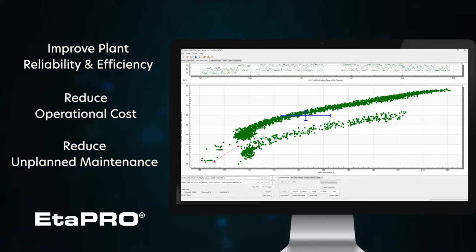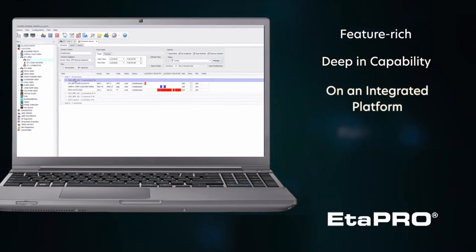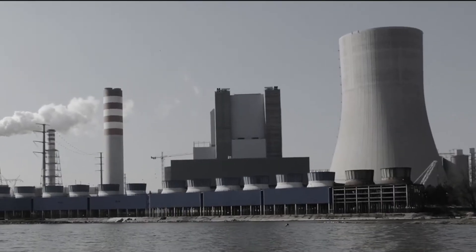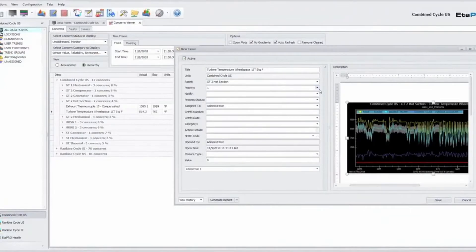While reducing operational cost and unplanned maintenance, APro is feature-rich, deep in capability, on an integrated platform — field proven and utilizing domain expertise from over 50 years of real-world industry experience. APro allows you to gather and organize the information you need to make well-informed decisions.